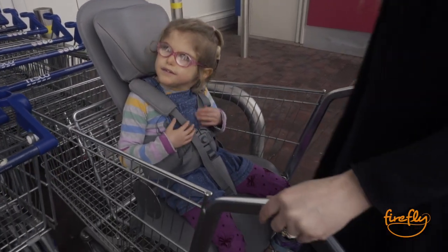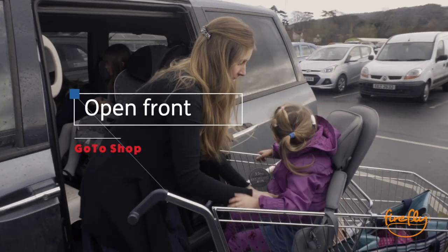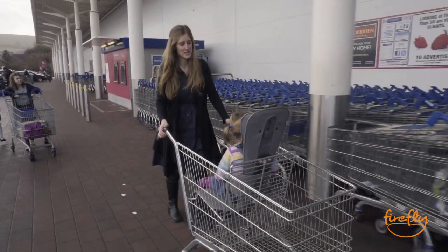The open access means she feels safe. I'm close to her and I can give her any reassurance. This is amazing. That's comfy, isn't it? This is going to make our shopping so much better.